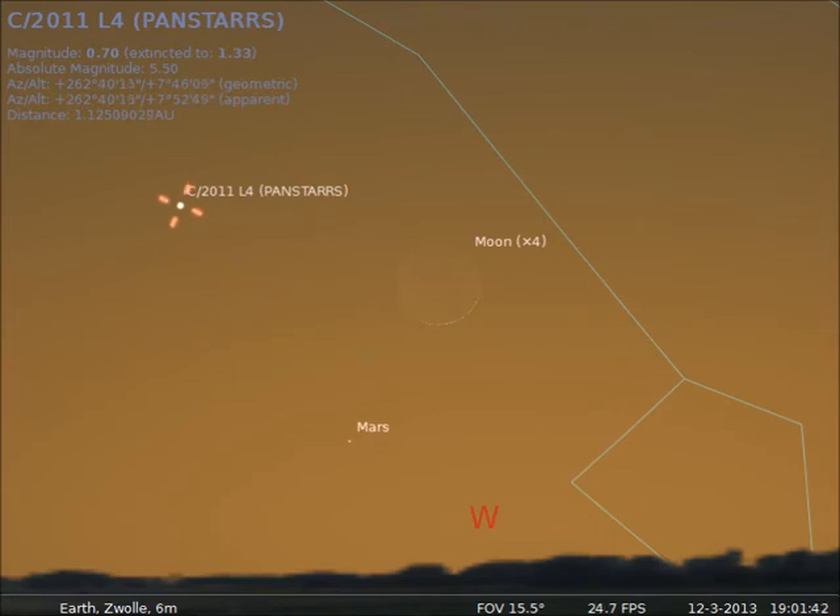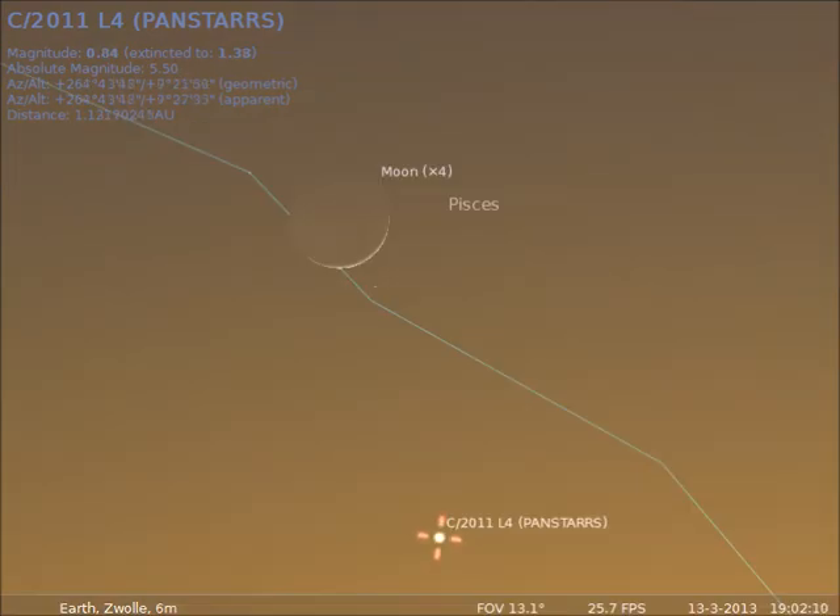On March 12, the Moon stands on the right-hand side of the comet. On March 13, the Moon will be better visible, just above the comet.